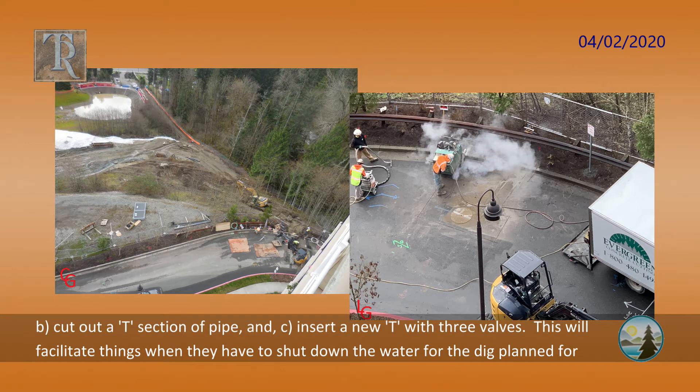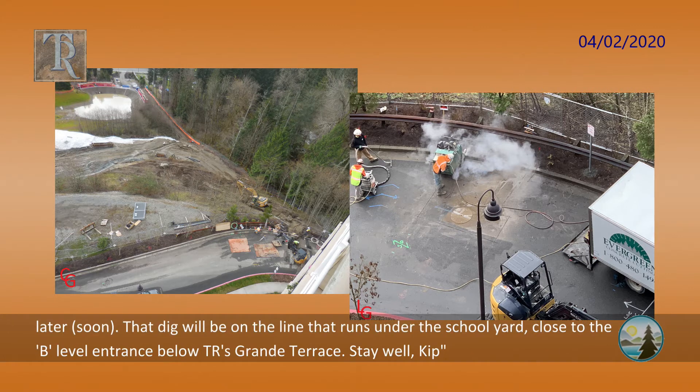This will facilitate things when they have to shut down the water for the dig planned for later. That dig will be on the line that runs under the school yard, close to the B level entrance below Timber Ridge's Grand Terrace. Stay well, Kip.